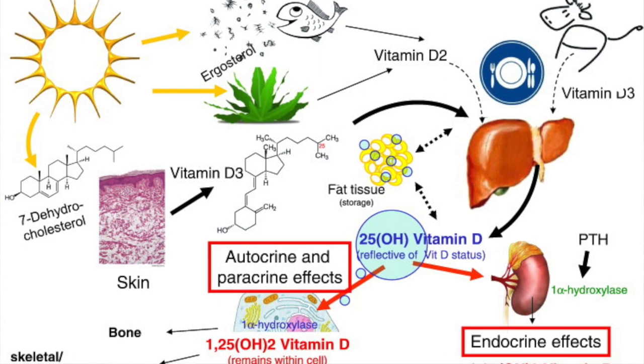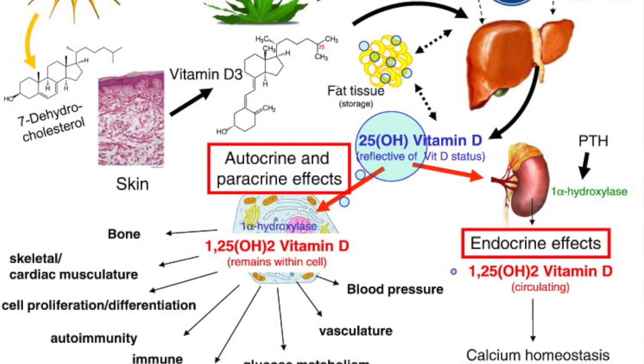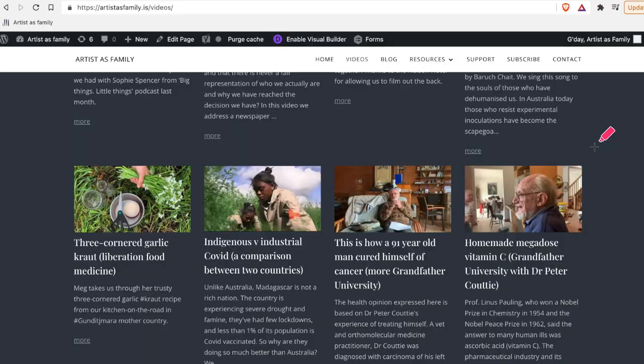Praise to the sun. Most of our body's Vitamin D requirements can come from ultraviolet B light, or UVB exposure. Our skin produces Vitamin D when it's exposed to UVB, and because it is fat-soluble, we can store it for less sunny times. This is very different to Vitamin C, which passes through the body fairly rapidly, as we discovered in our Megadose Vitamin C video.